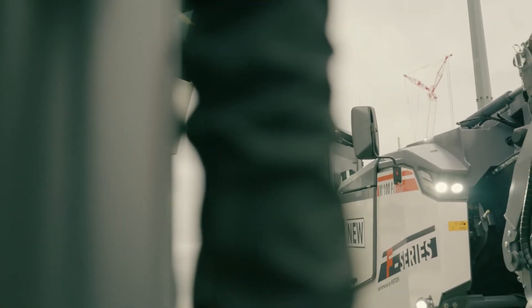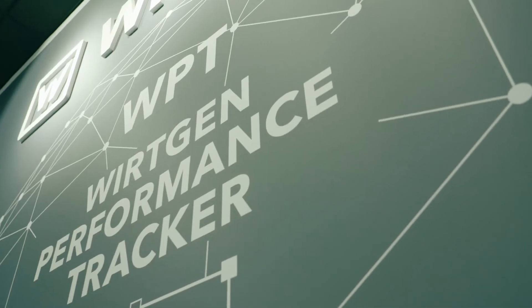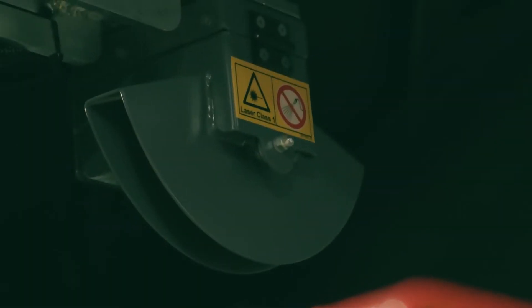The most important innovations on this machine compared to our large milling machine F-Series: here we have the WPT system, the Wirtgen Performance Tracker — this is our jobsite documentation tool.